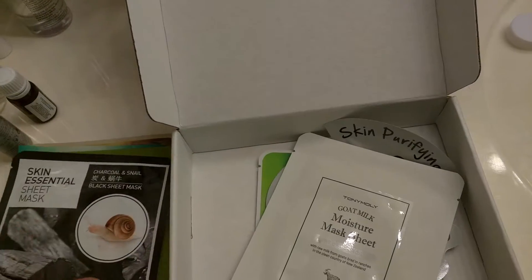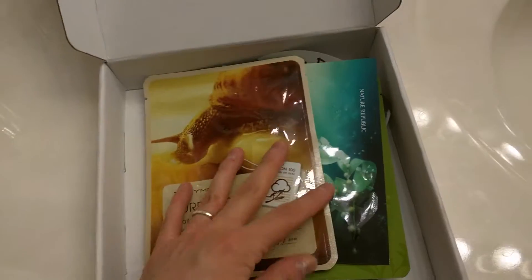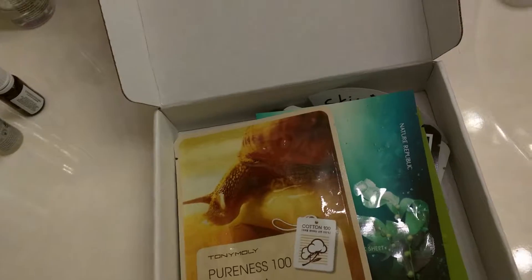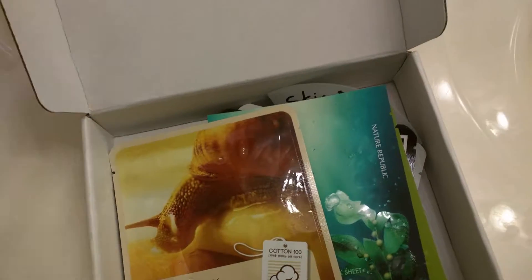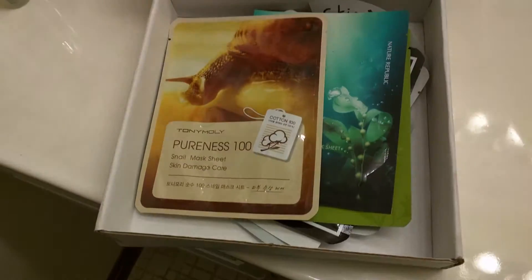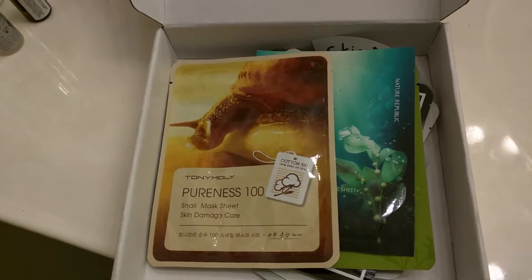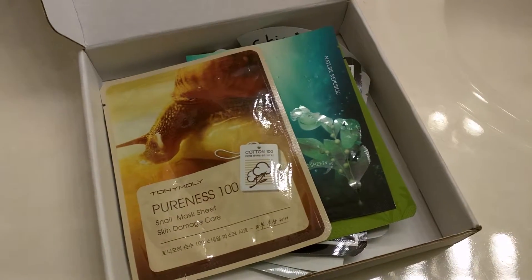So that's one, two, three, four, five, six, seven — that's how many I got in the first one too. But the first box also had two extra things I have yet to use, plus one more item. So same number of masks, just without the bonus stuff. That's my PeeBoo May box for mask sheets — thanks for watching.